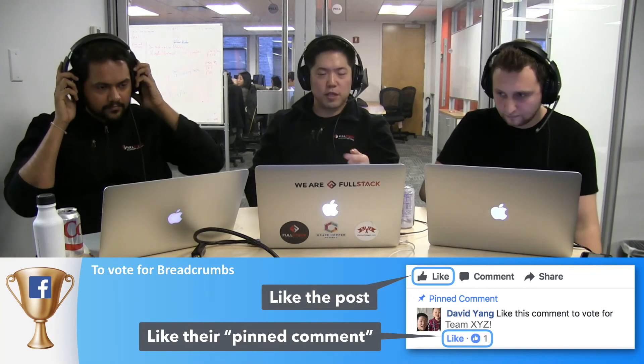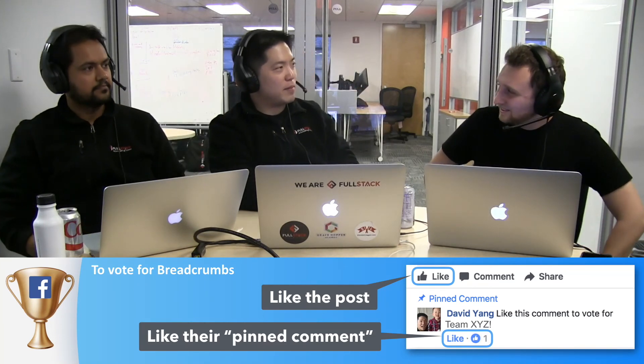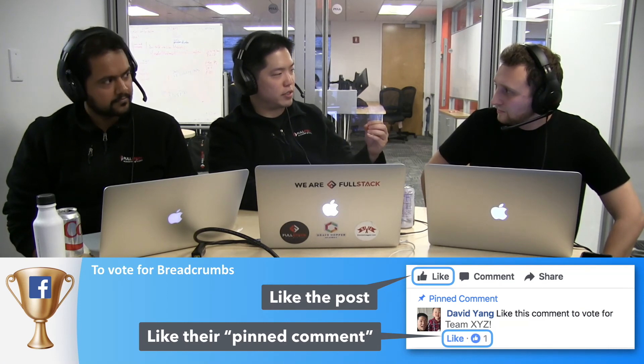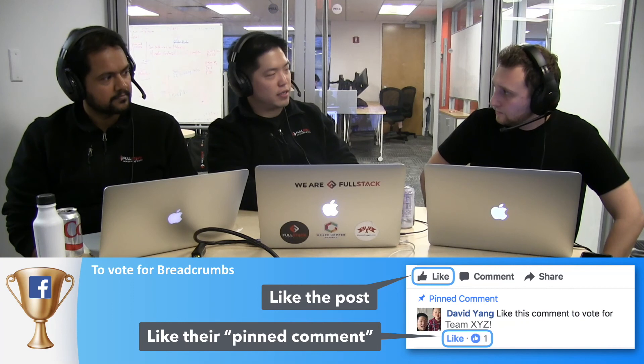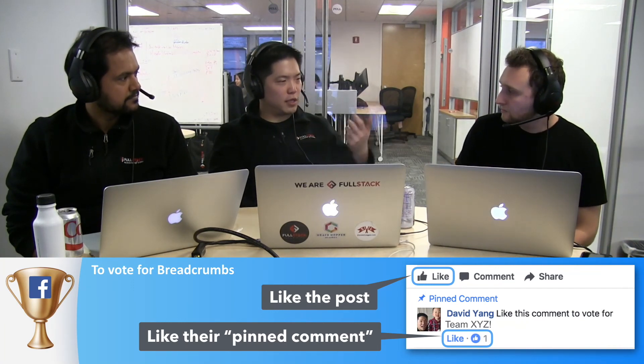All right, vote for Breadcrumbs — like the post, like the pinned comment. That was awesome. I'm amazed how accurate the pinning of the 3D objects is to real-time space. Because in Pokemon Go, you feel like there's some flex in where it is, but this one was like locked on hard.